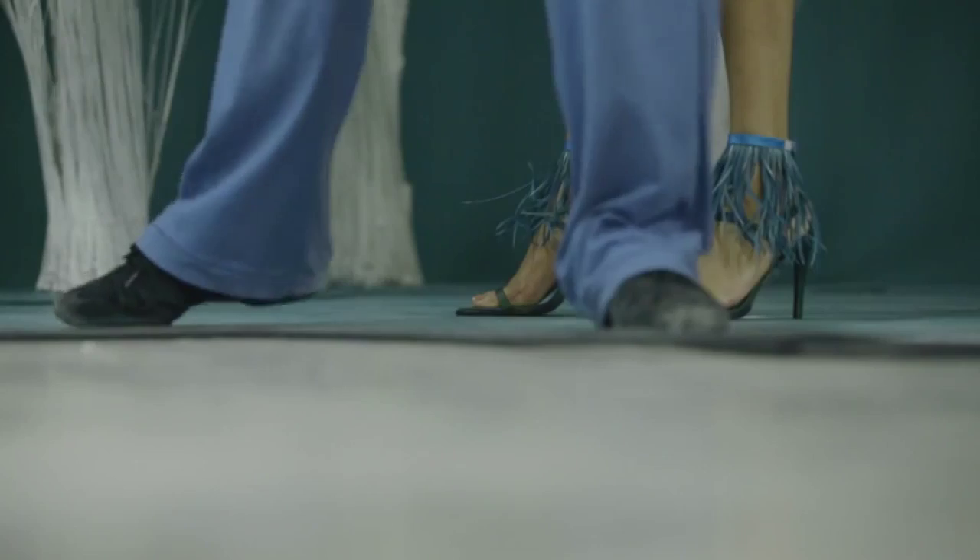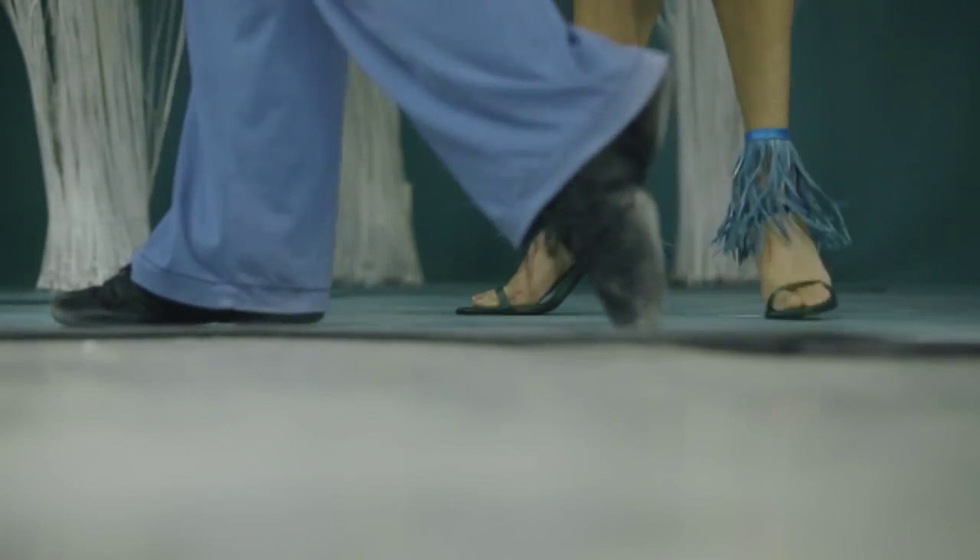We started off really small, did tiny little movements, and then she started to explore her colour by doing things that were a little bit bigger.